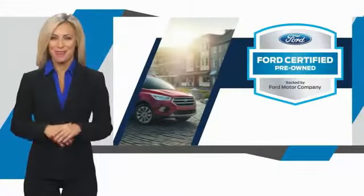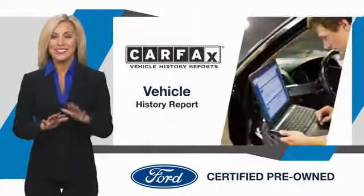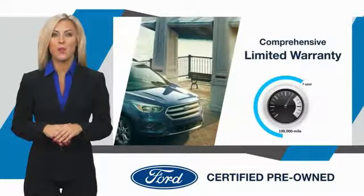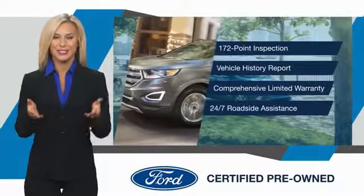This Ford certified pre-owned vehicle has undergone a rigorous inspection by factory trained technicians. We notice everything. Enjoy the confidence of the comprehensive limited warranty that offers coverage on more than 500 components. Relax. Carfax. It's covered. See your dealer for details.